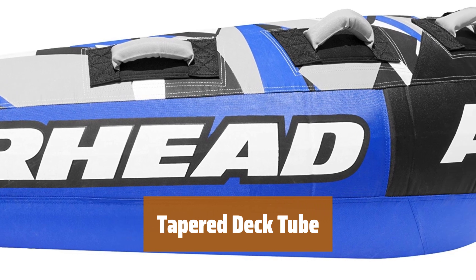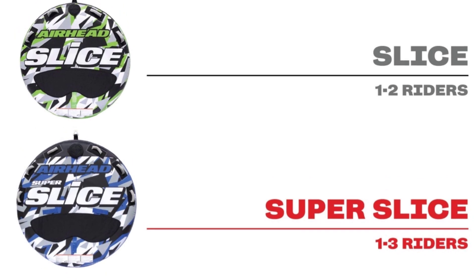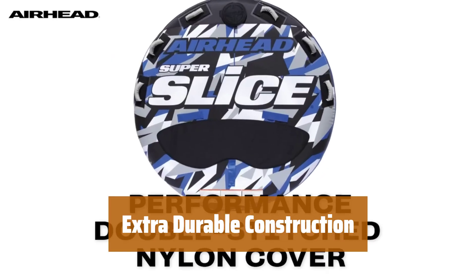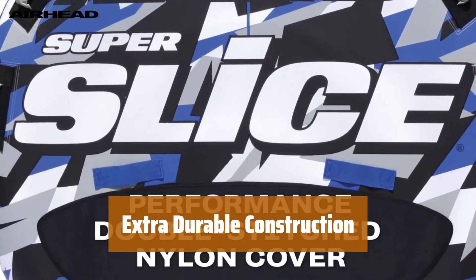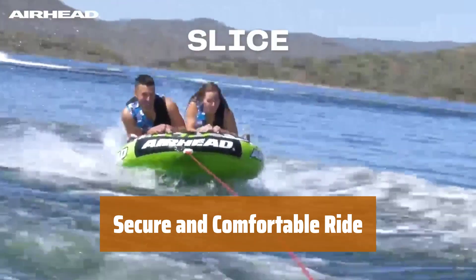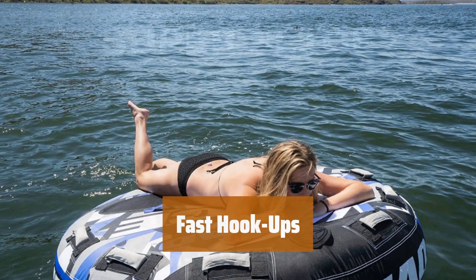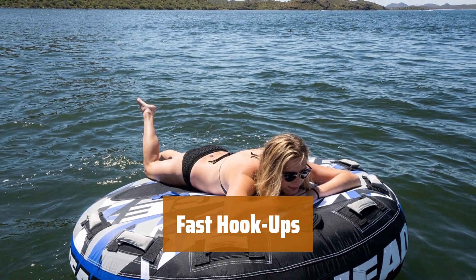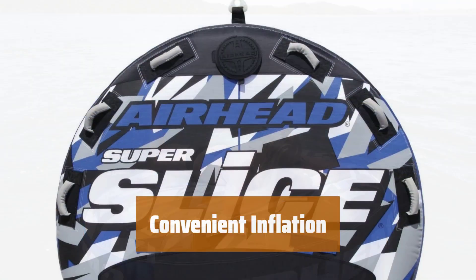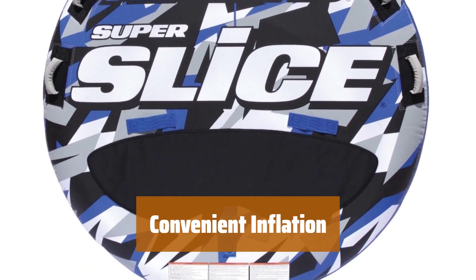Number 4. This deck tube features a low-profile and tapered design, making it simple to climb onto from the water. With a heavy-duty PVC bladder and RF welded seams, this raft is built to last through all your water adventures. The double-stitched nylon cover, nylon handles, and knuckle guards ensure a secure and comfortable ride. The quick-connect tow point allows for quick and easy hookup to watercraft. The Boston valve provides fast and convenient inflating and deflating.